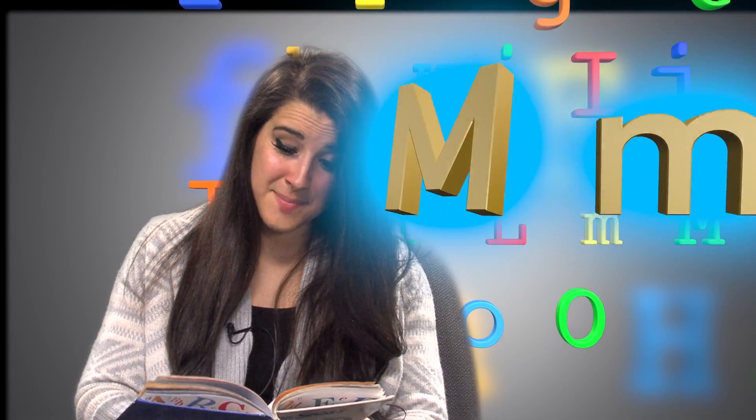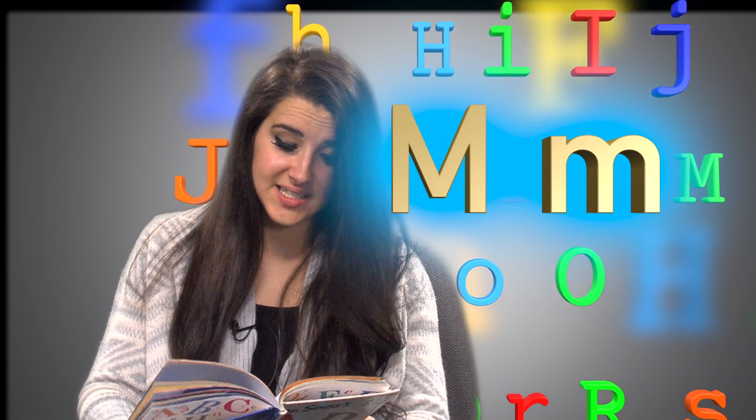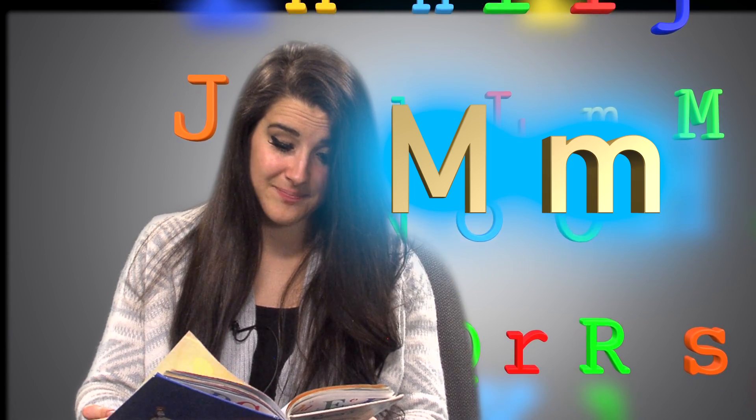Big M, little M. Many mumbling mice are making midnight music in the moonlight. Mighty nice.